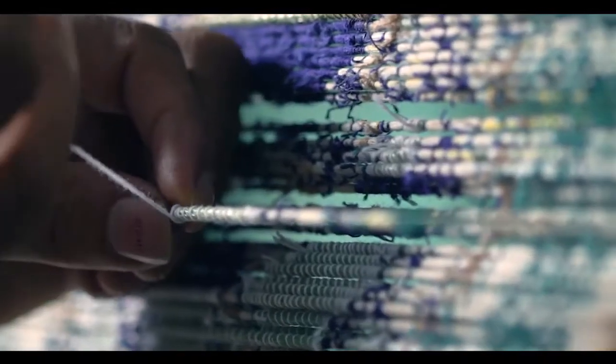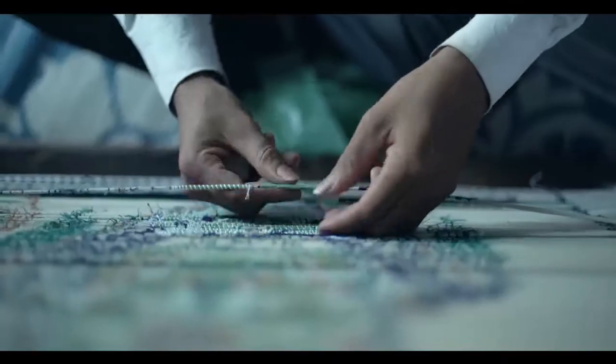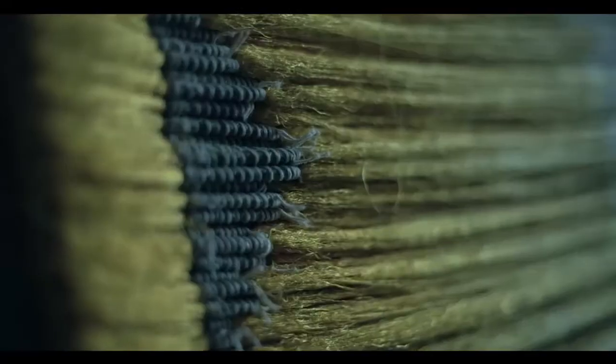Of all the handloom designs, ikat is the most complicated, time-consuming, and very special too. Before weaving, pre-determined patterns are transformed onto yarns in different colors by tying and dyeing the exposed area repeatedly, with great precision.